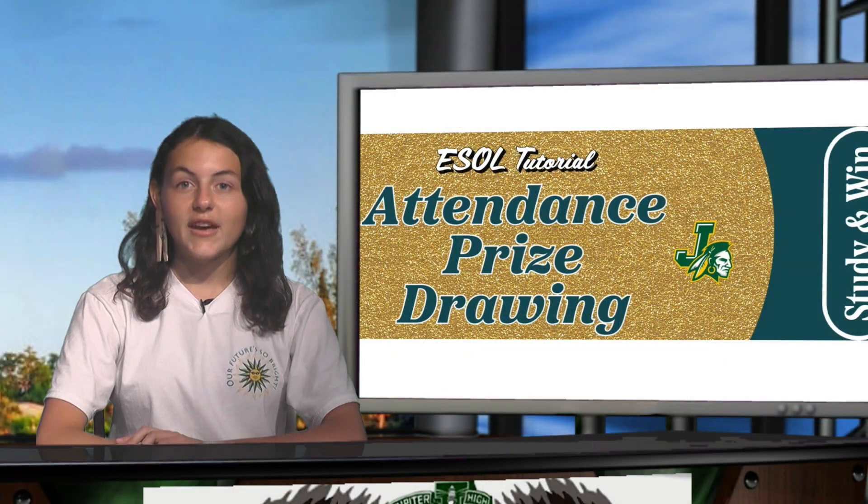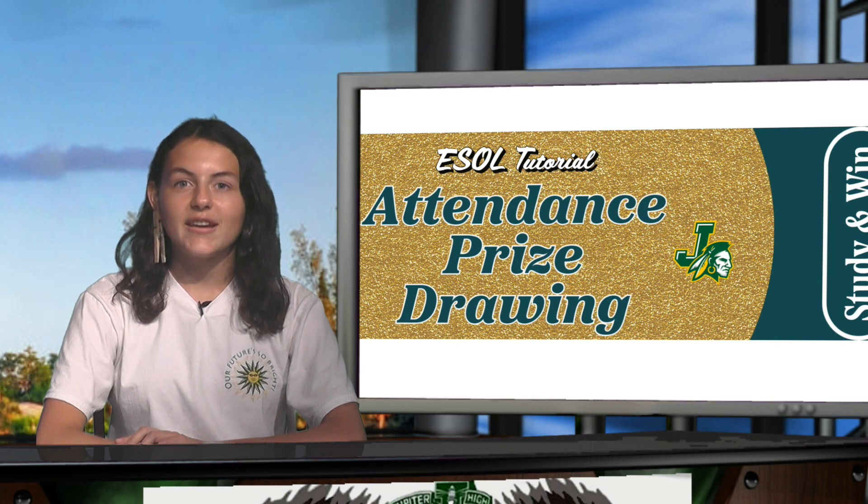ESOL Tutoring resumes every day after school in the Media Center. Earn a chance at a gift certificate in next Monday's prize drawing for attending.